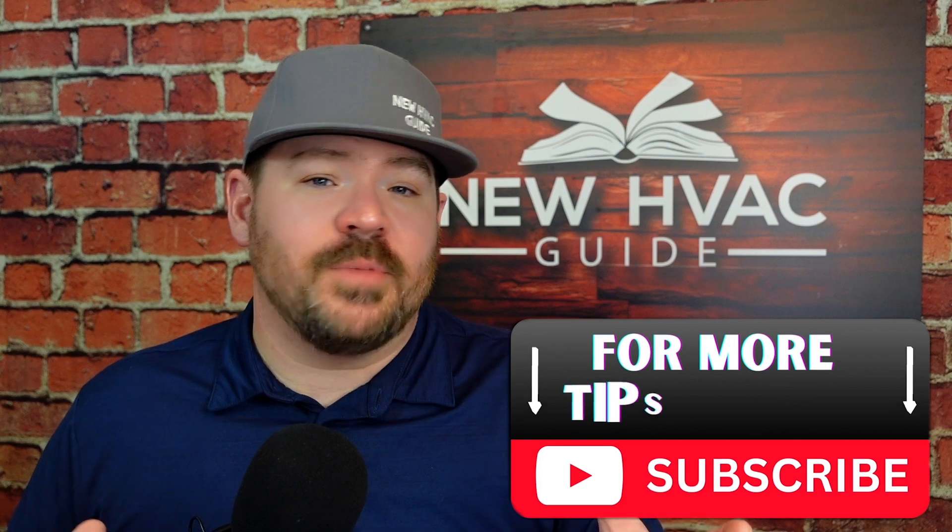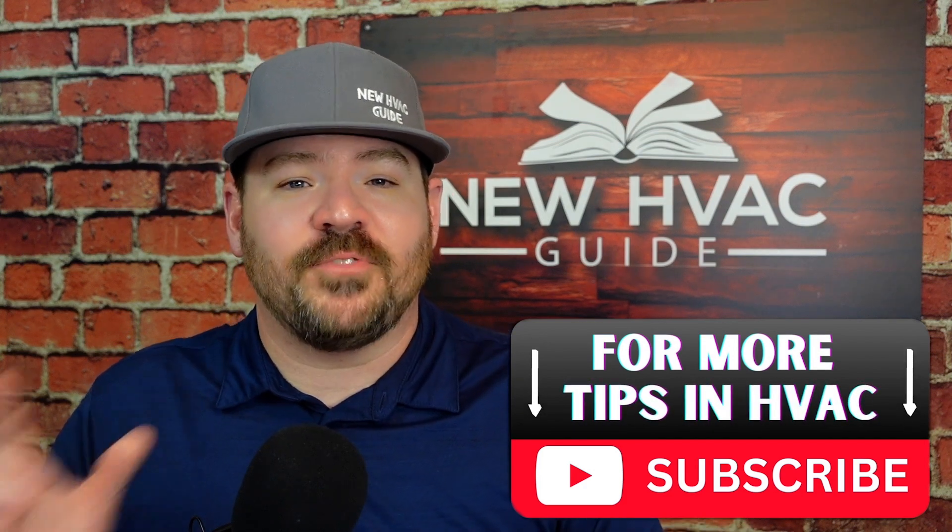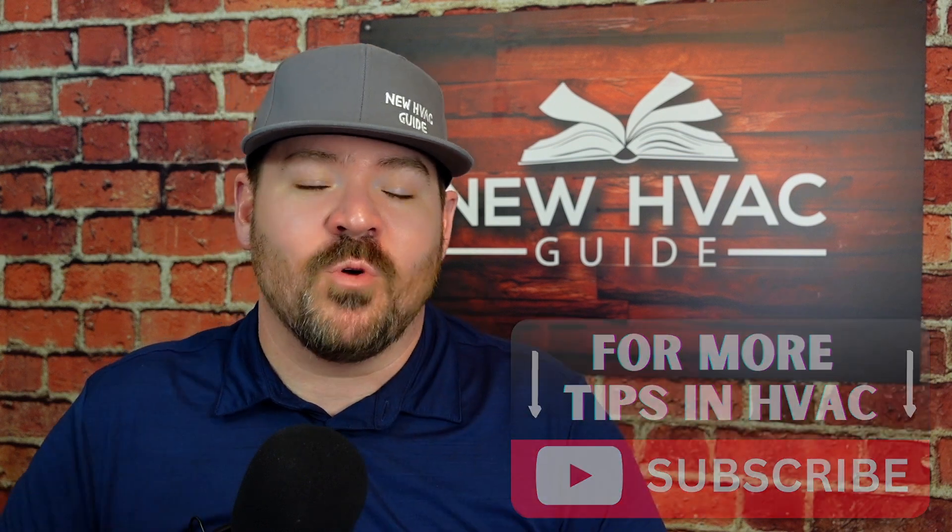Let me know down in the comments section what your thoughts are on this awesome new feature. If you like this video, I think you'll like this one even more — it's where I share some of the biggest secrets about diagnosing HVAC. Thanks for watching. Hit that subscribe button. We'll see you next time.